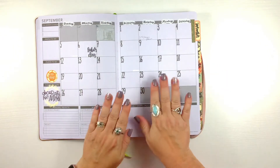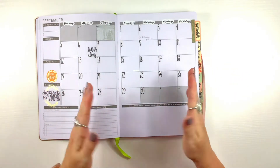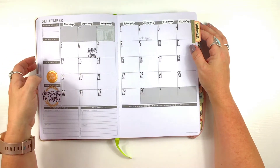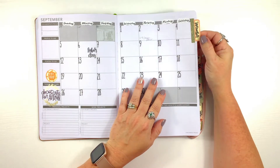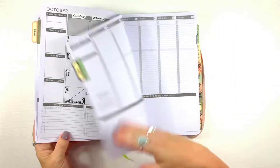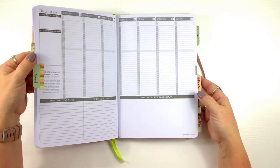My brain cannot comprehend it starting on Monday - I know which column is Wednesday, which is Thursday without even looking, and it was throwing me off. So I spent the whole weekend redoing all the monthlies. I also had some tabs from Hobby Lobby and sticker books, so I just tabbed the whole thing all the way through because I'm super excited.